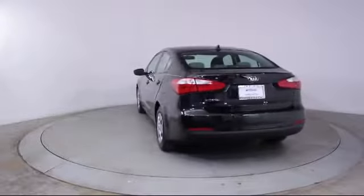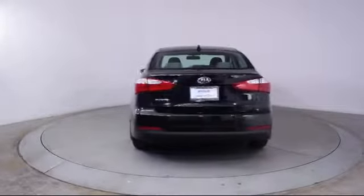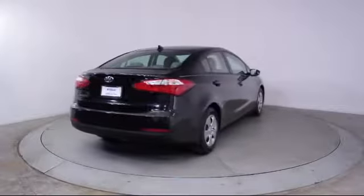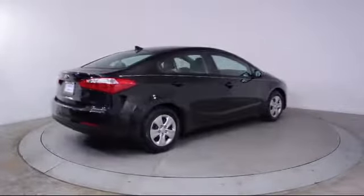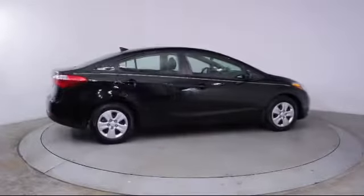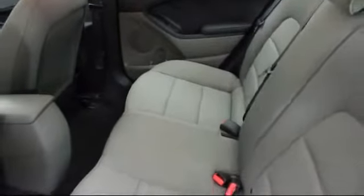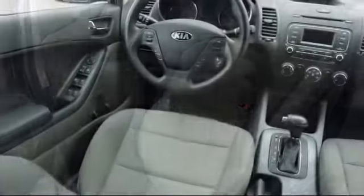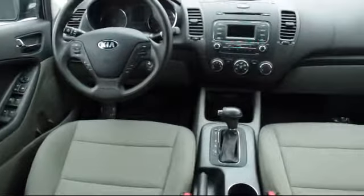Florida Fine Cars has positioned itself as a national top five provider of pre-owned cars. Our ultimate goal is making your buying experience stress-free, and it shows. We've been awarded the prestigious Customer Satisfaction Award by DealerRader.com two years in a row. We also offer free Carfax reports and Kelley Blue Book Market Price Comparison on every vehicle in inventory.